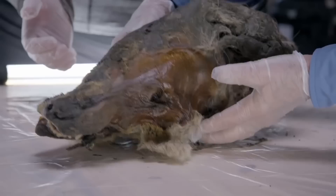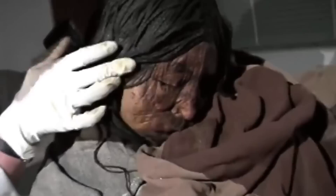From prehistoric murder mysteries to Ice Age wolf heads, child mummification to alien eggs, here is a list of outrageous things found frozen in ice that no one was supposed to see.